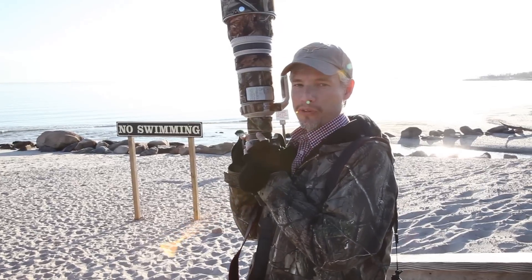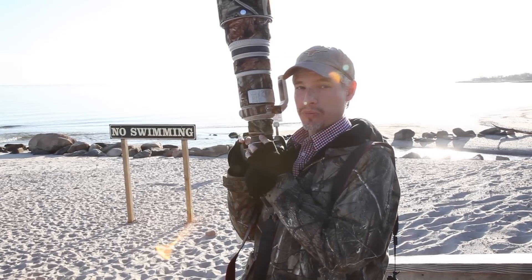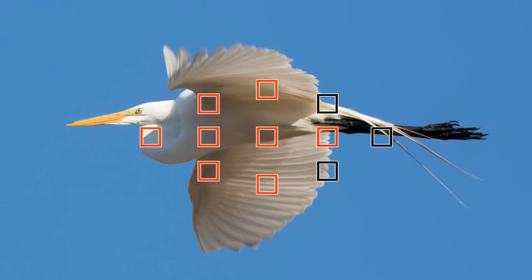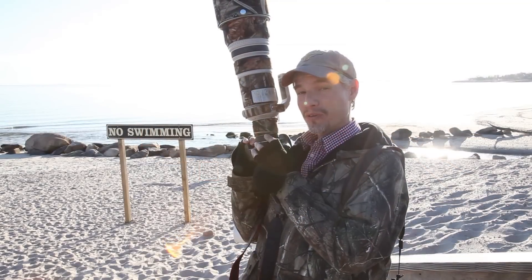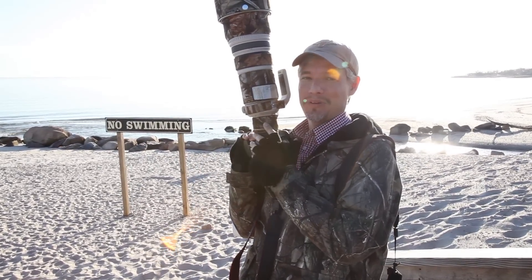Another way you can prepare for a bird to suddenly appear is to pre-focus where you think the bird is going to be. It could be literally impossible to find the bird in the frame if your camera is focused really close up or really far away. But when you're waiting for a bird to pop up, focus in the rough area so that when you look through the viewfinder, it won't be completely blurry.